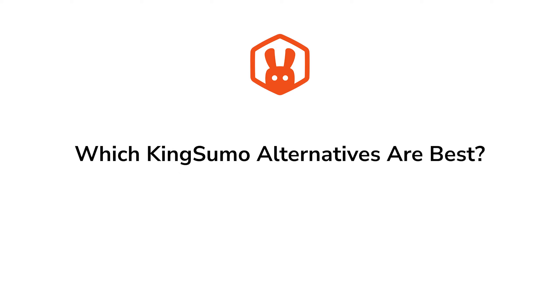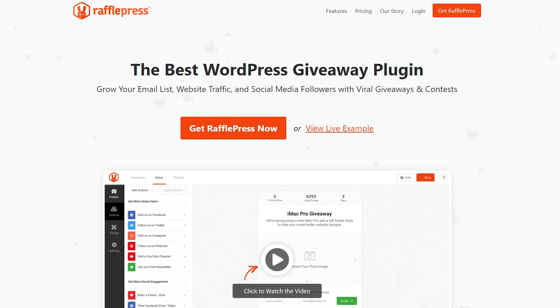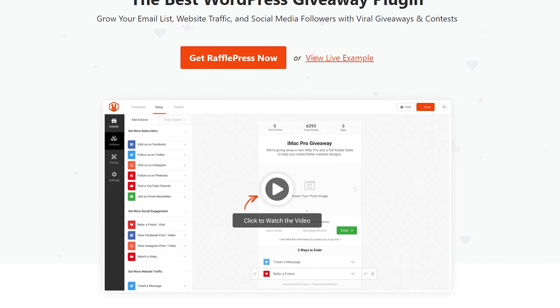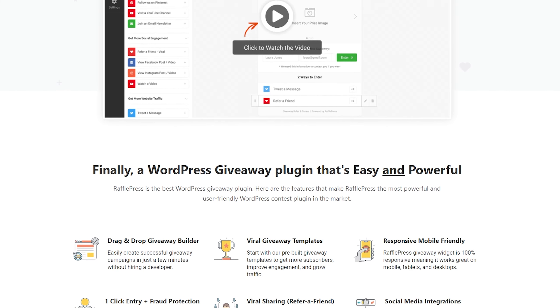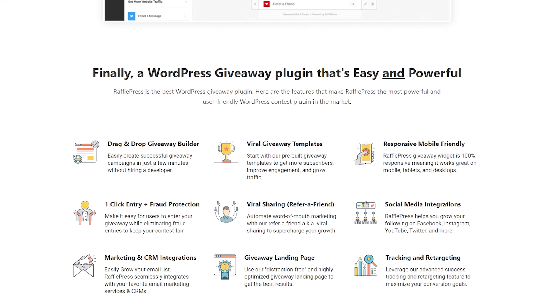So which KingSumo alternatives are the best? The ideal choice depends on your business needs and marketing goals. However, if you're looking for an all-in-one WordPress solution for running viral giveaways, RafflePress is the best choice. This dedicated WordPress giveaway plugin has everything you need to run viral giveaway campaigns without help from an expert. You can use it to grow your email list, boost brand awareness, increase your followers, and drive targeted traffic to your website fast. From photo contests and Twitch giveaways to sweepstakes that grow your blog followers, RafflePress is the best KingSumo alternative for WordPress.